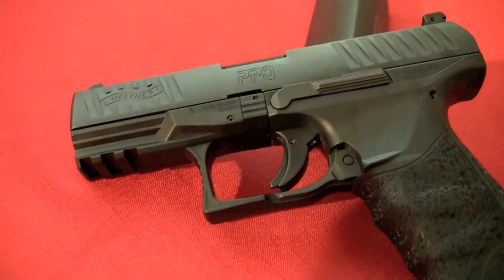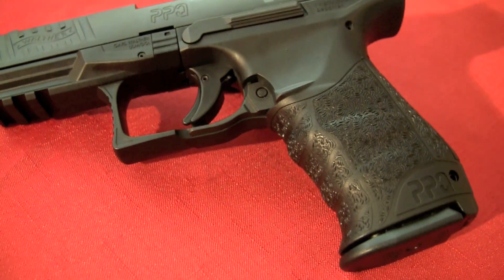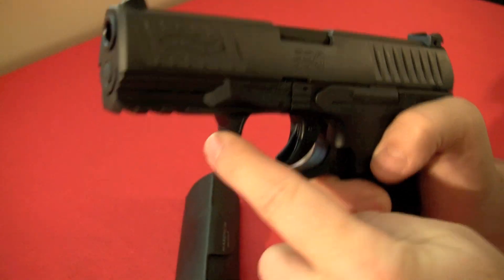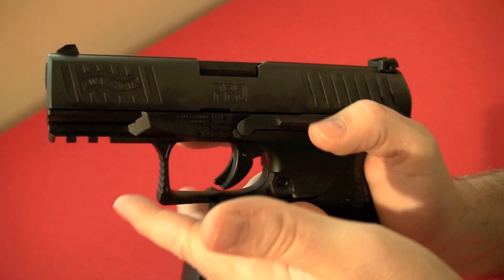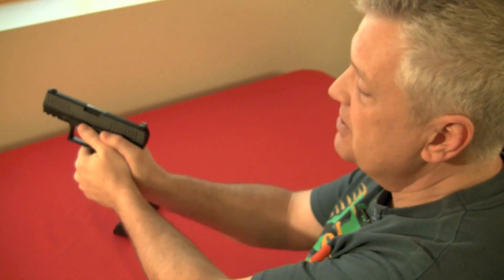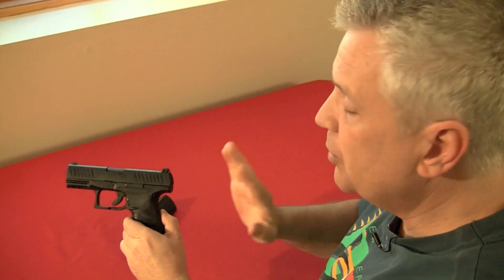Back from the range - I forgot to mention it does have a Picatinny rail so you can hang a light or laser off there, making it a tactical piece for home defense or night shooting. It also has a really nice trigger guard with a flat front that has serrations on it, so if you like wrapping your finger there for accuracy, this is the perfect trigger guard for that.